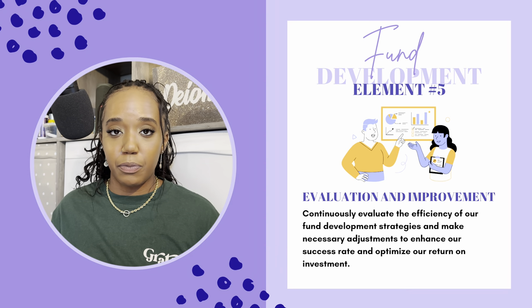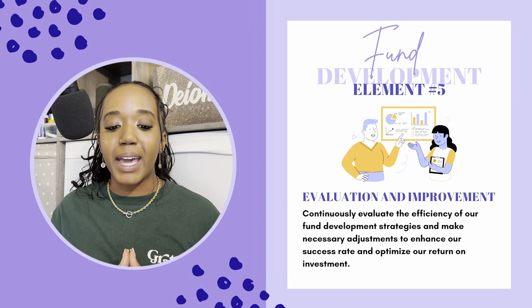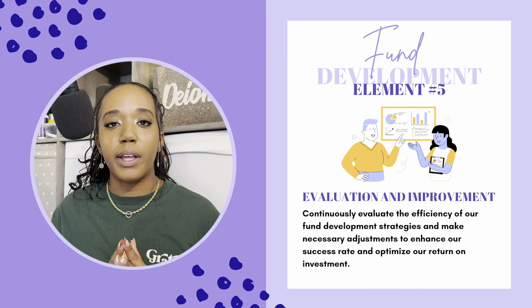The last element for fund development is evaluation and improvement. Continuously evaluate the efficiency of fund development strategies and make necessary adjustments to enhance success rate and optimize return on investment. Whether a grant application was denied or approved, I am reviewing them — seeing what was strong, what wasn't strong, what we can use for next time, and what needs to be pulled out so we have better chances of getting an award. I always think of proposals as a living document, so there will always be space to evaluate and improve upon them.